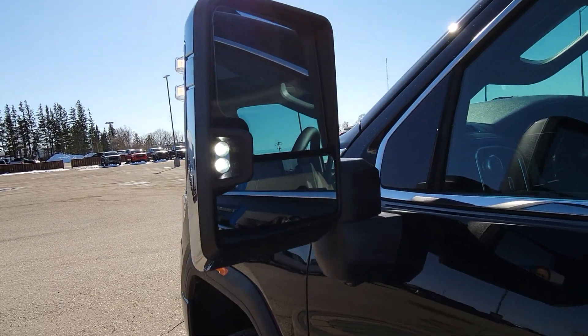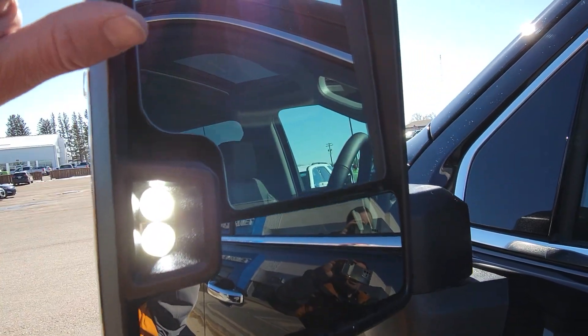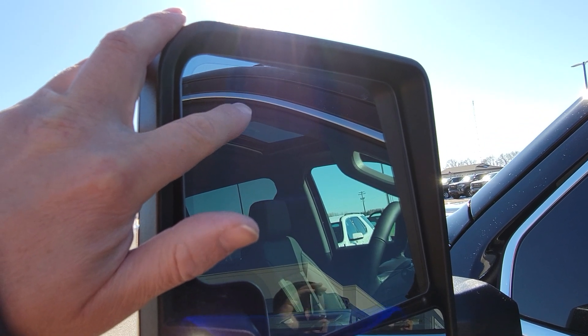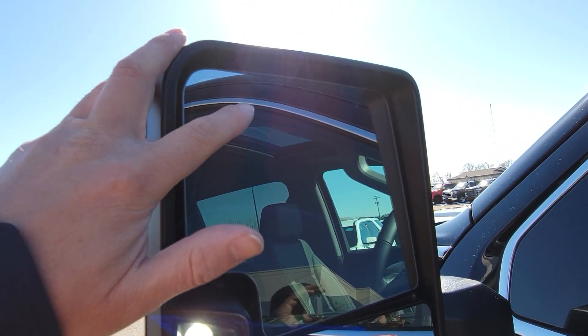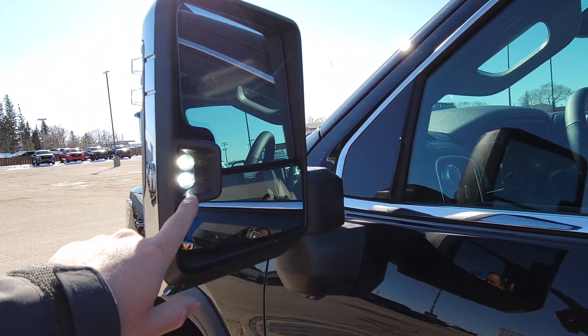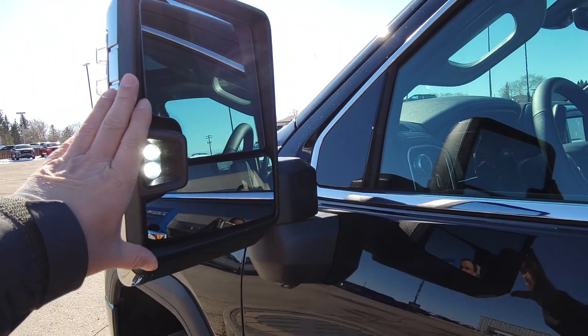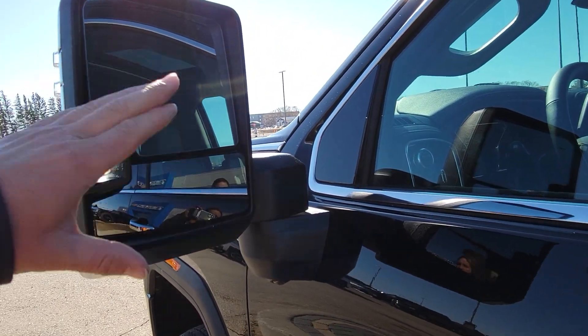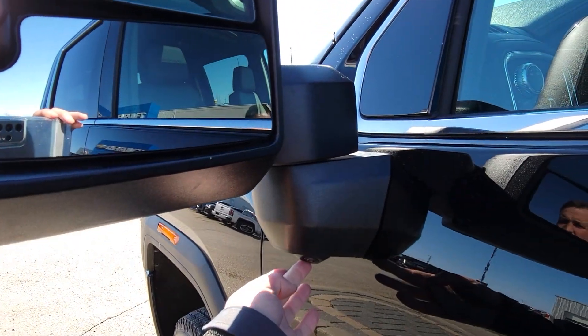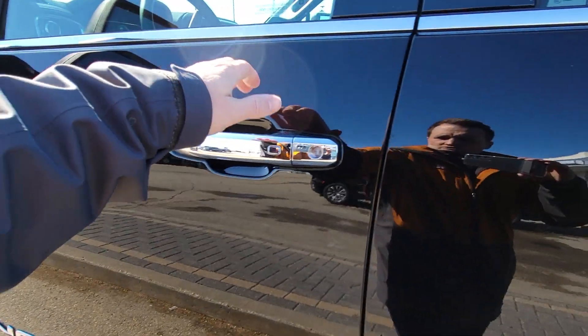Put that sunroof up there. Slide up to the mirror — auto-dimming with blind spot monitoring. So basically if this turns yellow, just stay in your lane. It also has a lane change alert so it's just monitoring the lane beside you and keeps you safe. These are LED lights, power folds, but they also power-extend as well. If you look down here, that's just one of the many cameras around the vehicle which I'll show you in a moment.